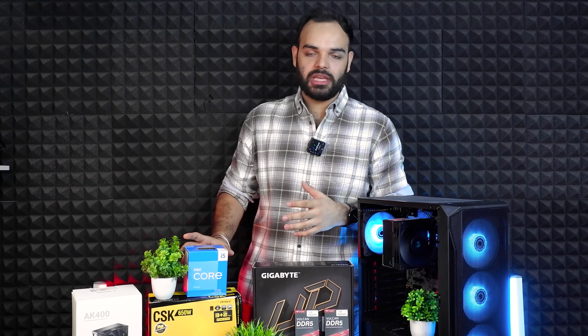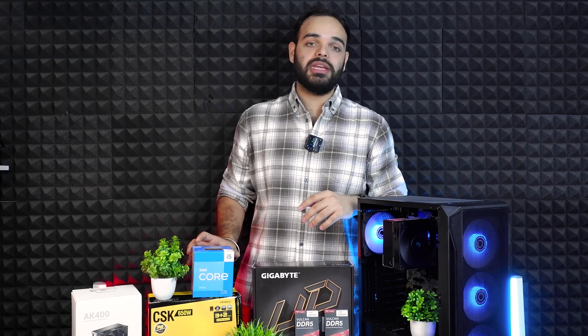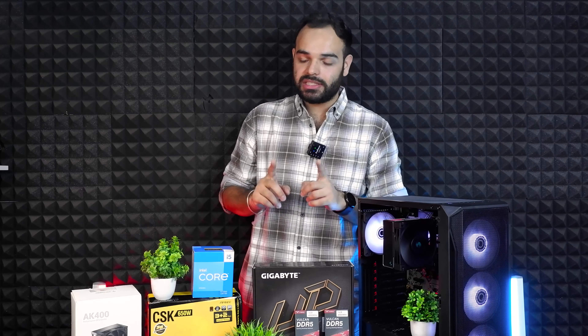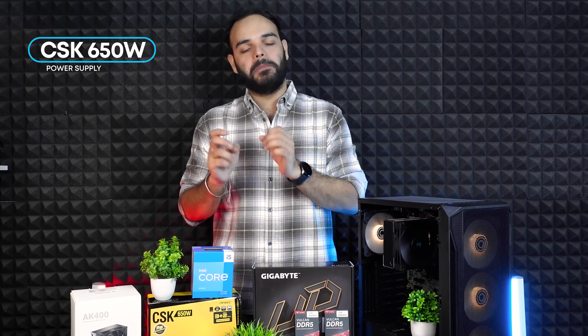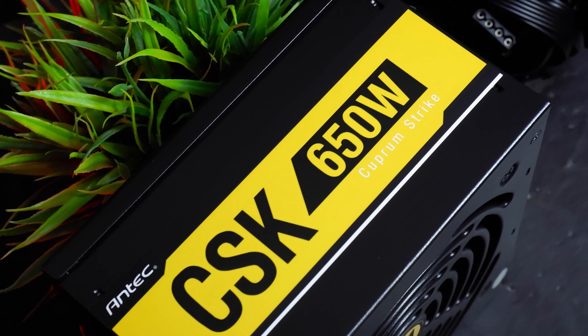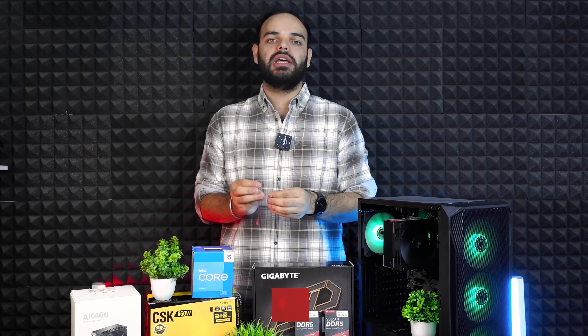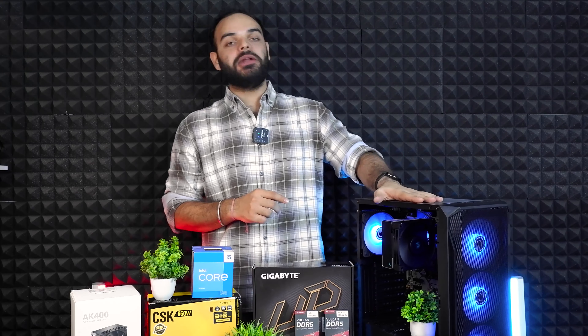If you are only using this processor, a lower wattage power supply is enough, but because in the future a GTX 3060, 3060 Ti, or RTX 4060 level GPU can be added with this processor, we are using the ANTEC CSK650, a Bronze-rated 650W power supply. This can handle a good 200 to 300W graphics card alongside the build.